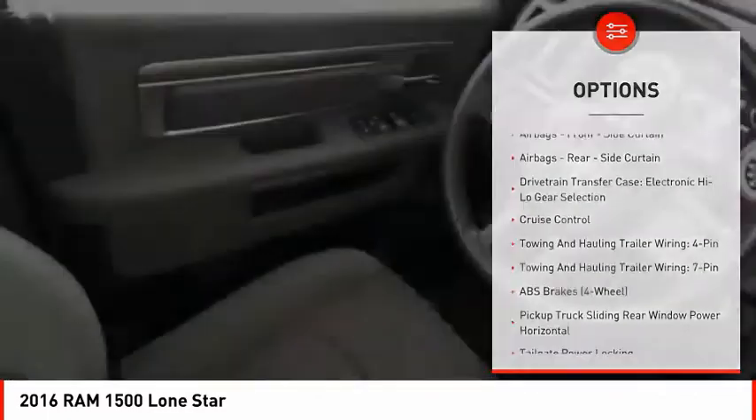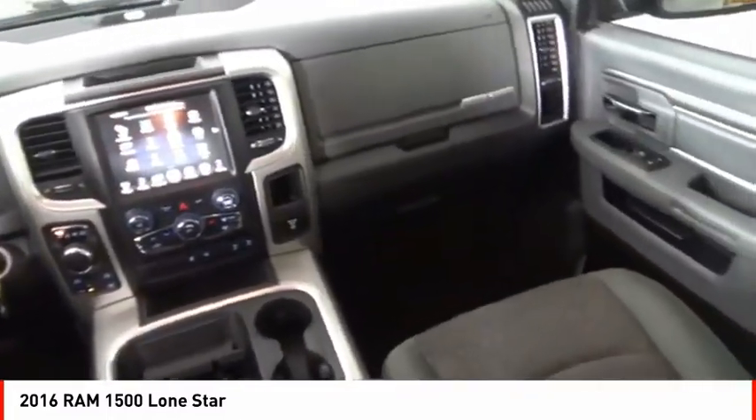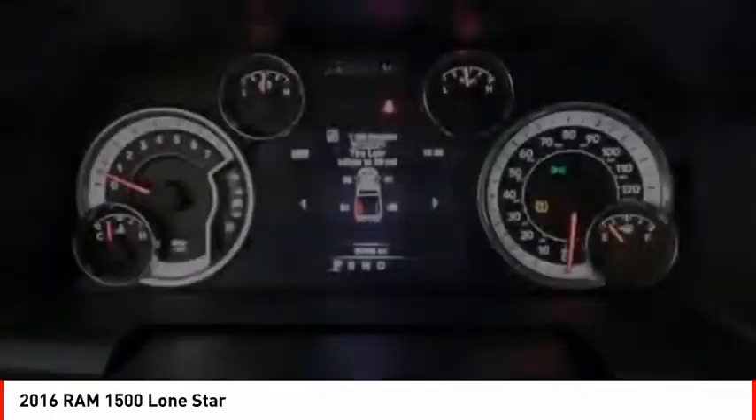Additional features include an auxiliary transmission fluid cooler, power brakes, braking assist, electronic messaging assistance with read function, and electronic messaging assistance with voice recognition.